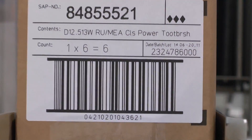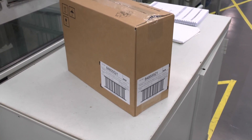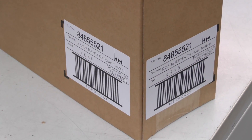HERMA has at the same time reduced label material consumption by around 10%. Instead of the single, very long label that was previously applied to the shipping cases, HERMA's engineers originated a solution with two identical labels.